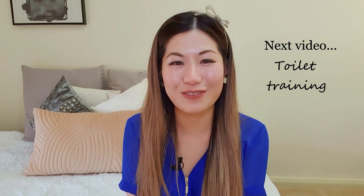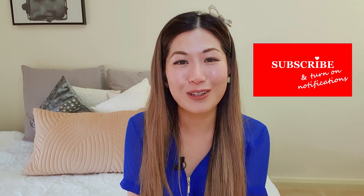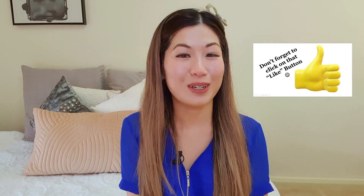My next video is a big one — it's on toilet training. To make sure you don't miss it, do subscribe and hit that notification bell so you'll be informed when it's published. In the meantime, feel free to enjoy these other videos. If you liked this video, please click that thumbs up button — it makes a huge difference to my channel. Leave me a comment as well because I would love to read it. Otherwise, stay safe and I will see you in my next video. Bye!